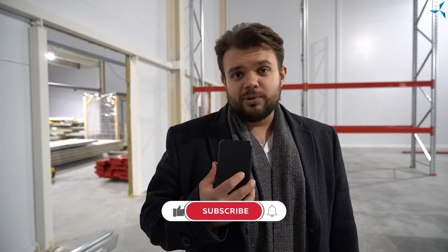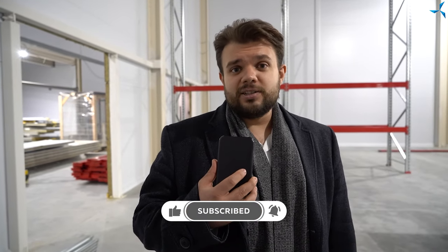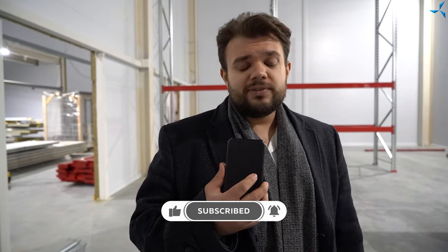A lot of interesting things are waiting for us ahead. So do not miss anything from Sovolmash Project Life. Subscribe to our social networks. Do not forget about YouTube, Telegram, and all our other networks. Thank you for your attention. See you soon.